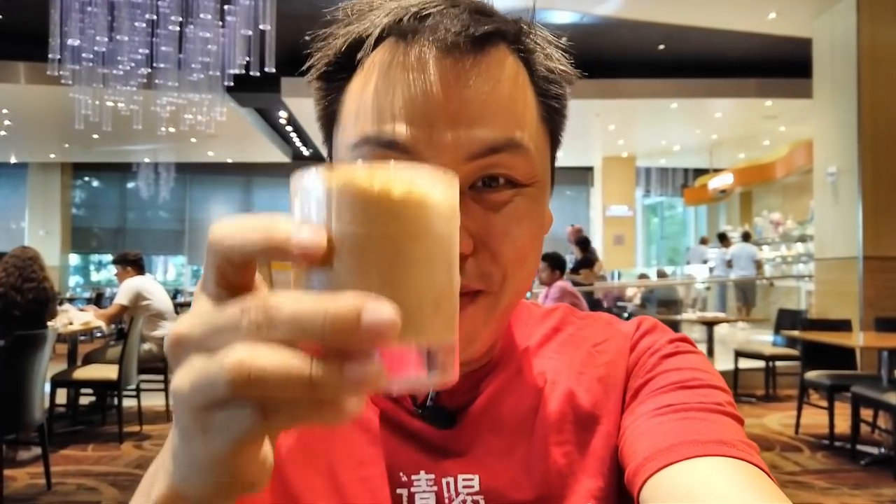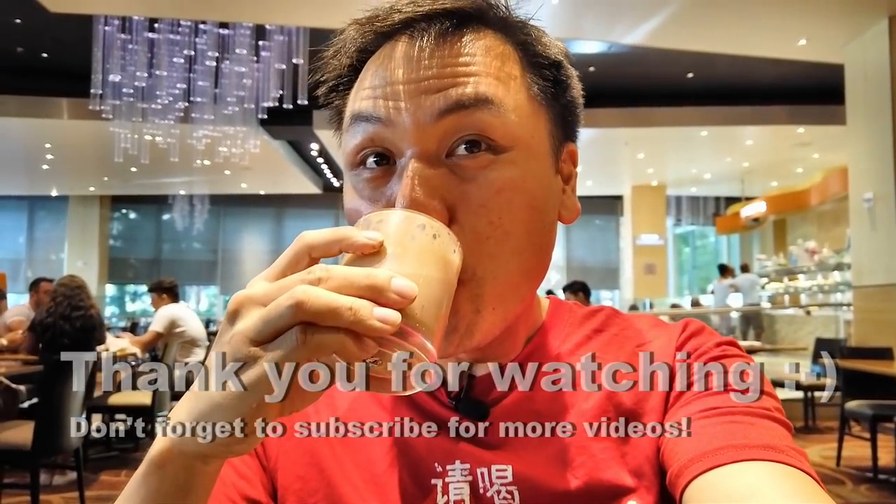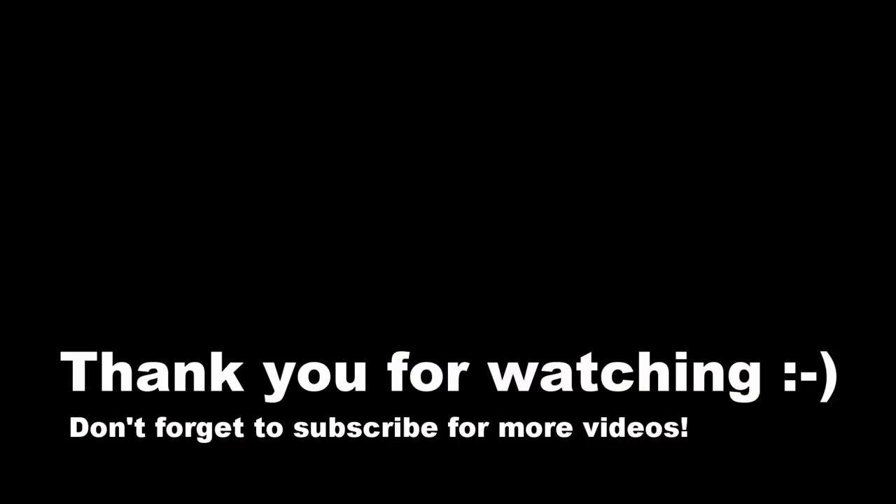Thank you so much for joining. We're going to finish this up and catch a nice show with the friends. This is pretty much my favorite buffet in Vegas — very affordable, with lots of good food. The king crab was awesome, the oysters too, and everyone here is so friendly and super kind. Thank you so much for watching, and until we see each other again — ciao! Cheers. Bye, see you next time.